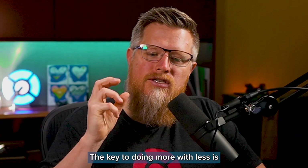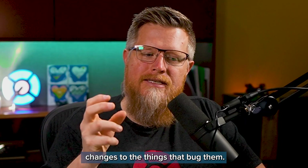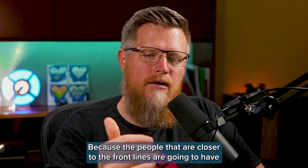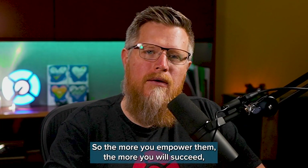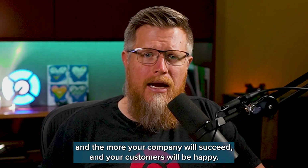The key to doing more with less is to empower your developers to be able to make changes to the things that bug them, because the people closer to the front lines are going to have the best information on what's actually happening and what's actually slowing things down. The more you empower them, the more you will succeed, the more your company will succeed, and your customers will be happy.